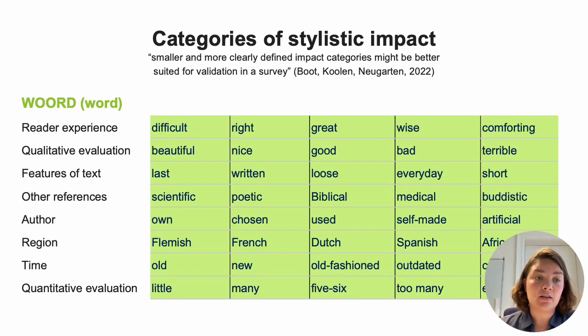Let's take a look at another noun: word. It's more concrete than style. We can see that it is much more countable — we find adjectives like many words, five or six words, or too many words as well.